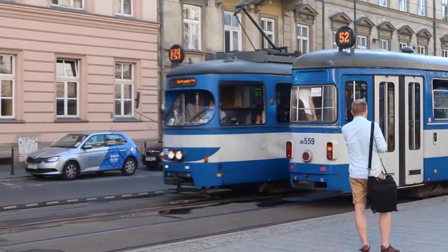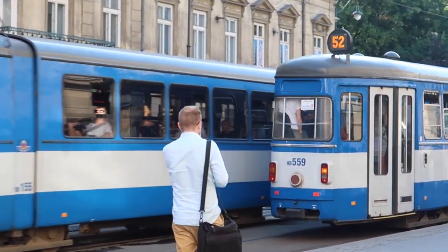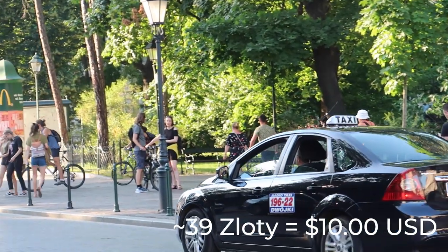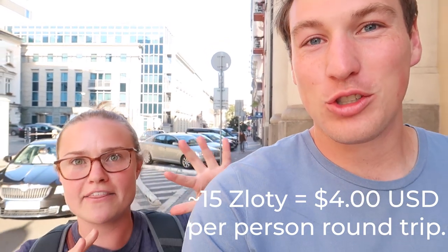So it's really up to you — half the time we paid, half the time we didn't, for trains, for buses, for everything. Now if you're going to take a taxi, it'll cost around $5 for a short ride and $10 for a long ride. And if you're going a far distance, like from Krakow to Auschwitz, it only cost us four US dollars together, round trip.